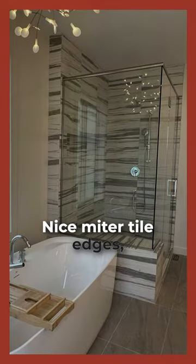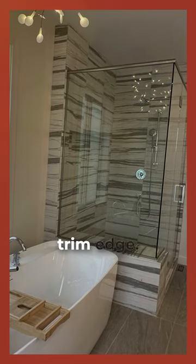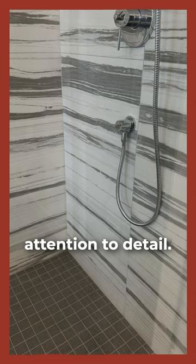I also love the finishing details on the shower. Nice mitered tile edges, which is a clean way to finish it without the need for all that metal trim edge. It's a nice detail that shows great attention to detail.